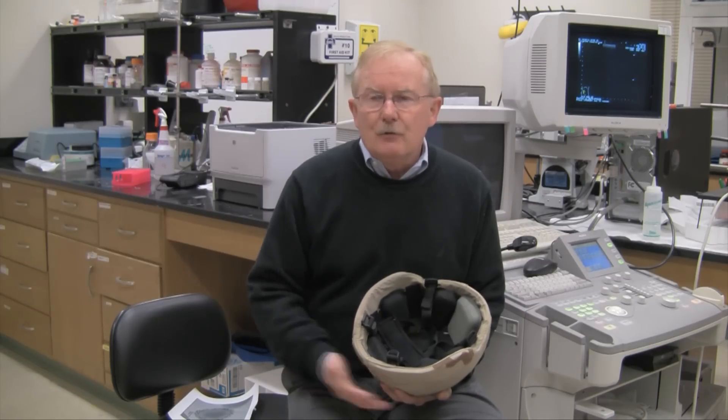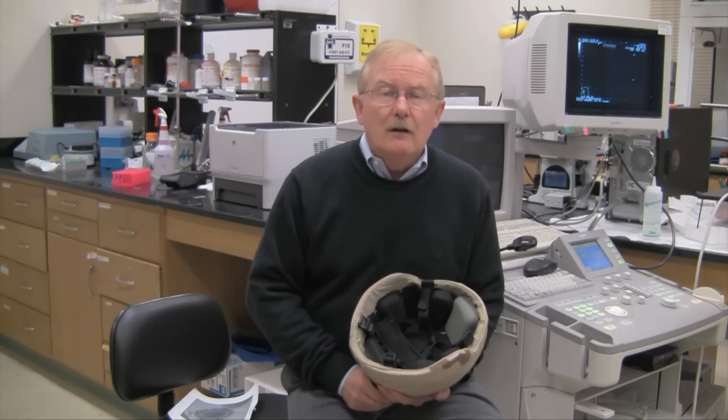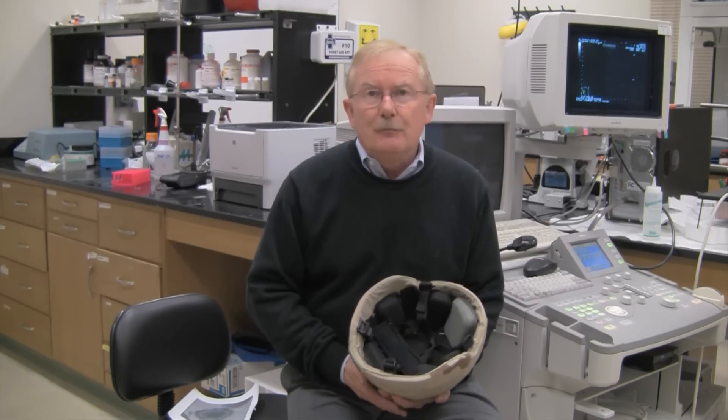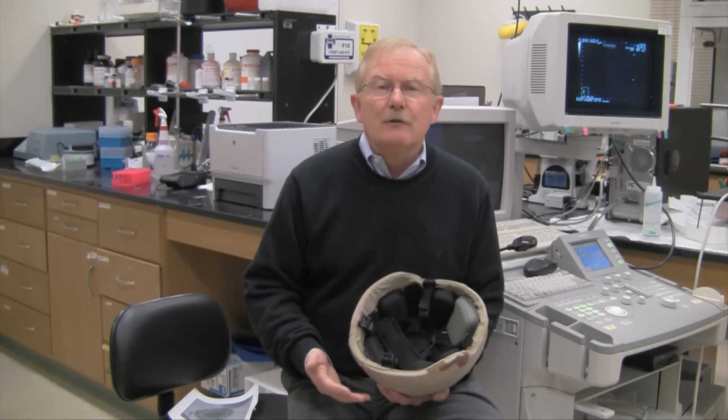The early work that I did here at the Beckman Institute involved the creation of nanoparticles, some of which have actually been patented by the university. Subsequently, I developed other types of nanoparticles for the delivery of compounds and the treatment of health.